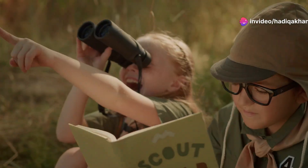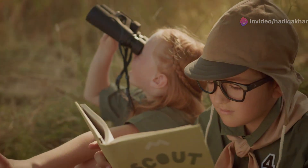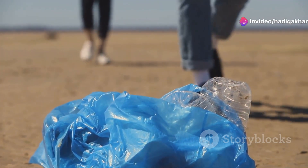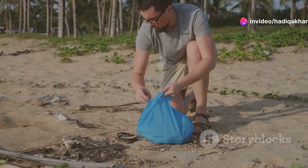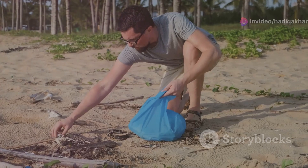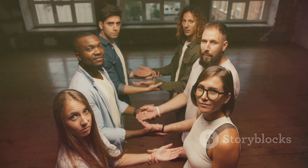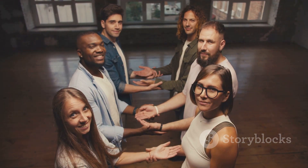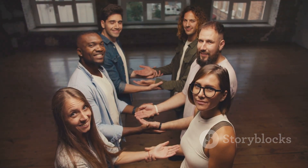We can all play a part in saving the spoon-billed sandpiper. By learning about them and sharing their story, we can help raise awareness. Supporting conservation organizations working to protect them is crucial. Remember, even small actions can make a big difference. By working together, we can ensure that this extraordinary bird continues to grace our planet for generations to come.